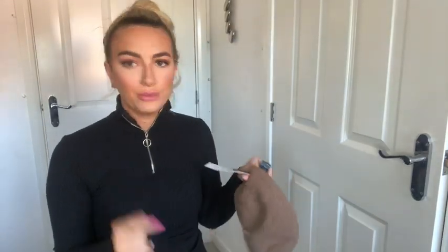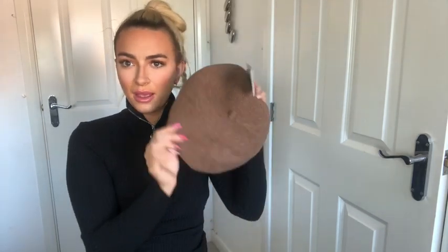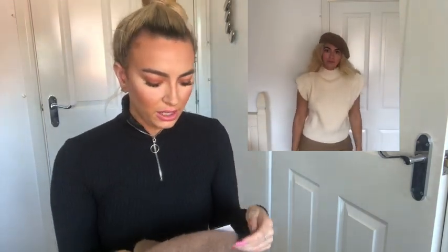I nearly forgot — to match that outfit I also bought a little beret. I can't try it on now because my hair's up, but I tried it on yesterday. I got it in a small — I've got a fairly normal-sized head and it fit me perfectly. I just think they're so cute. If you're going to Christmas markets or even just a garden centre and want to look nice and Christmassy, these hats are perfect. It was £15.99.